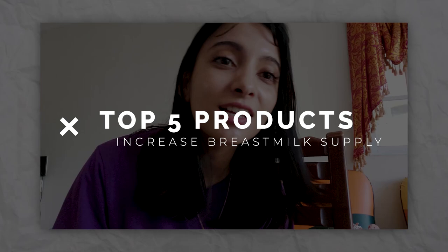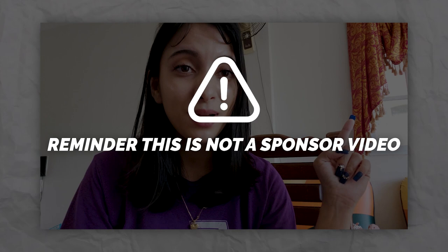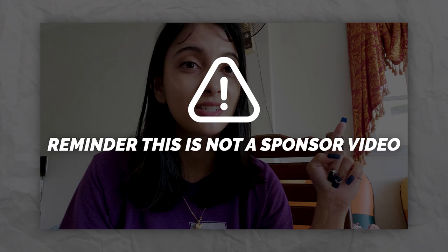What is up guys and welcome to my channel. It's your American Portuguese Filipino mom, Mommy Diane. For today's video, I will be sharing and suggesting my top five products that I used as a lactating mom to produce more breast milk. So let's get started. Reminder, this video is not sponsored — I myself bought these at the store and I'm just here to suggest these products.